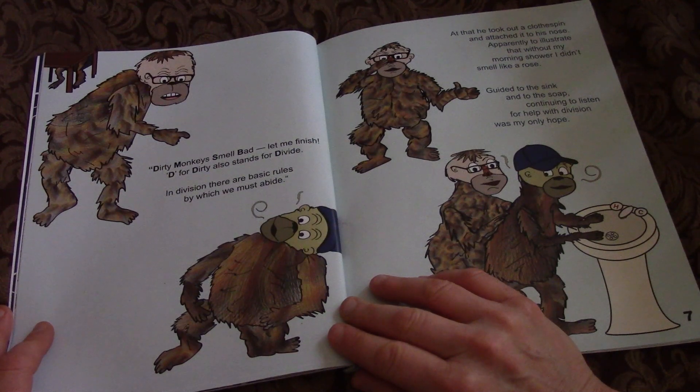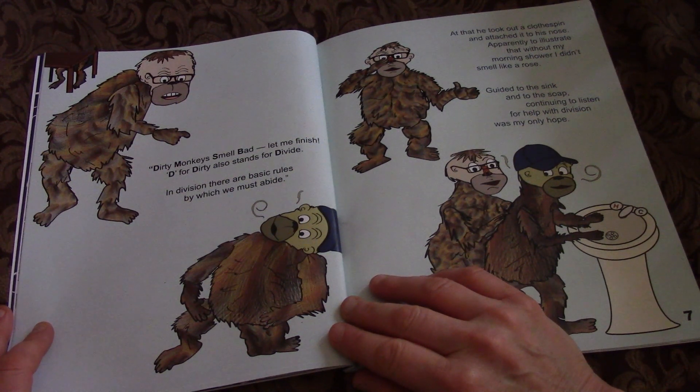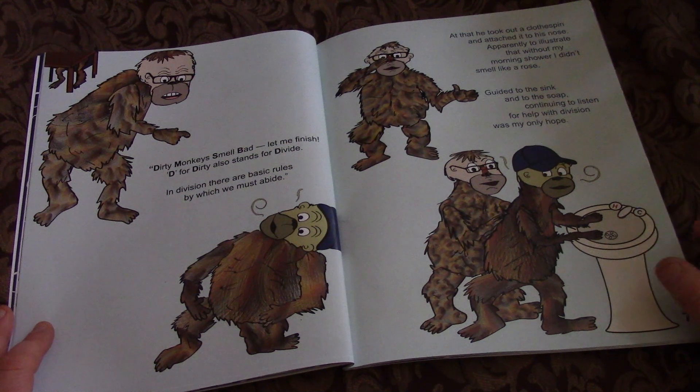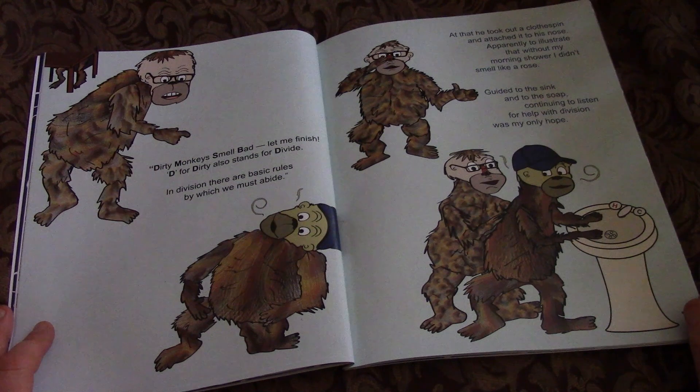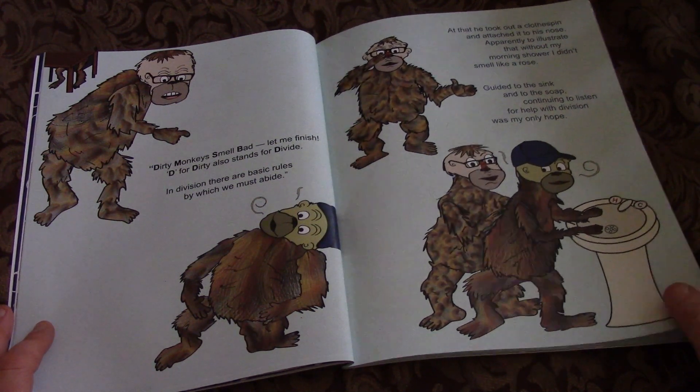Dirty Monkeys Smell Bad — let me finish. D for dirty also stands for Divide. In division, there are basic rules by which we must abide. At that, he took out a clothespin and attached it to his nose, apparently to illustrate that without my morning shower, I didn't smell like a rose. Guided to the sink and to the soap, continuing to listen for help with division was my only hope.